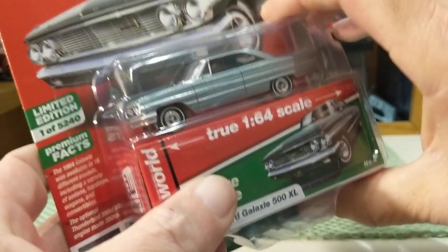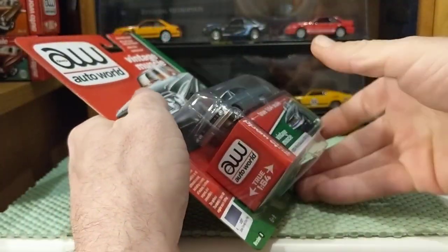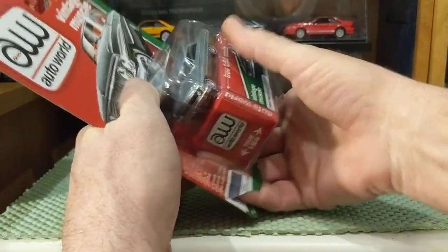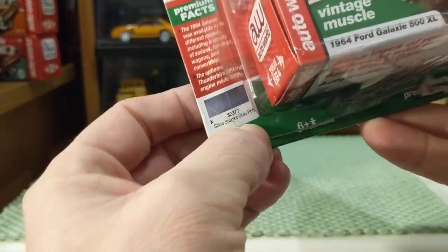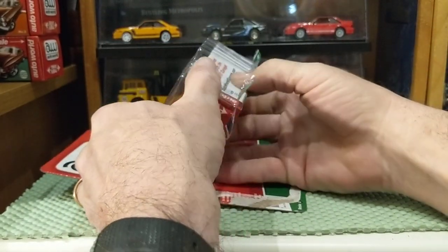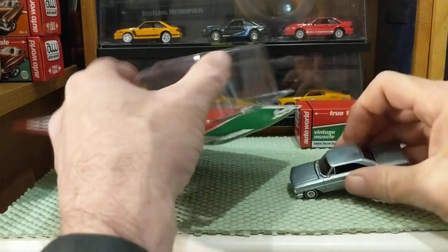This is when they still had the collector boxes, which I love. Let me get this off the card. I should have read the paint code before I ripped it — it is Silver Smoke Gray Poly. Let's get the collector box over there and the model over here.